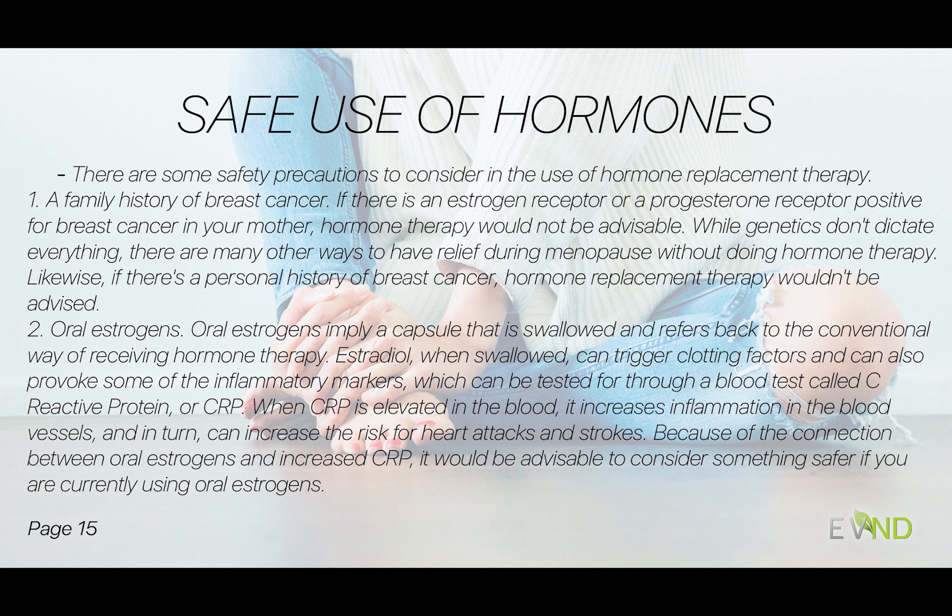As far as safety and hormones, there are always safety issues to consider. A family history of breast cancer is important — if there's an estrogen receptor or progesterone receptor positive breast cancer in mom, I would suggest probably not doing hormone therapy. It may not be in your best interest. We know genetics doesn't dictate everything, but there are many other ways to have relief in menopause without doing hormone therapy.